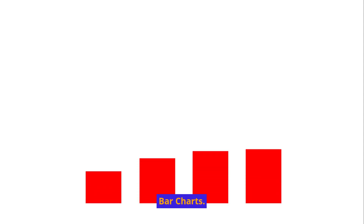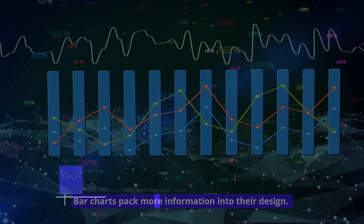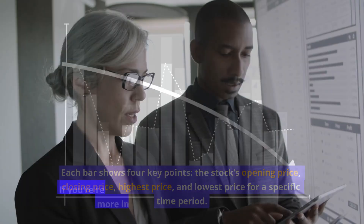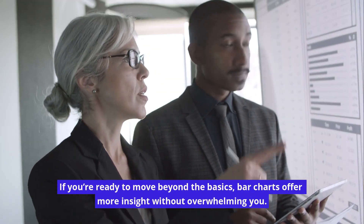Bar charts pack more information into their design. Each bar shows four key points: the stock's opening price, closing price, highest price, and lowest price for a specific time period. If you're ready to move beyond the basics, bar charts offer more insight without overwhelming you.